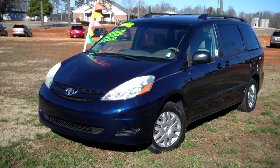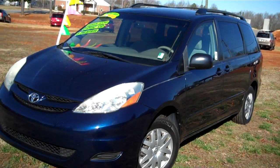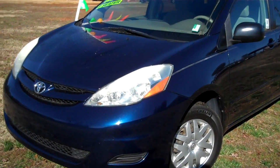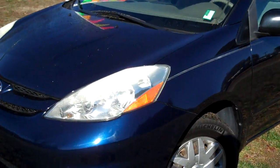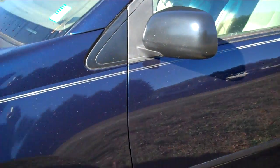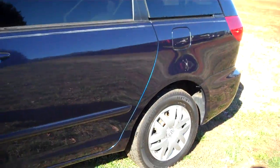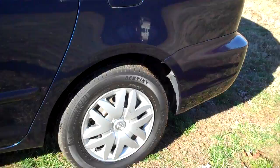Good morning, this is Tyler at Truncali Chrysler Jeep Dodge with this 2006 Toyota Sienna. It has got 47,000 miles on it. It's in great shape. It was traded in to us by one of our local customers. That's a little frost you see on the headlights — it's a cold morning today. I got the windshield defrosted so you can take a look at this van.